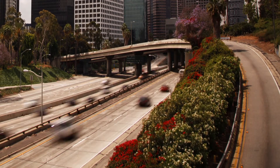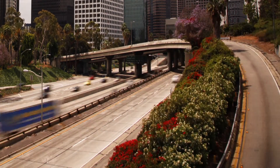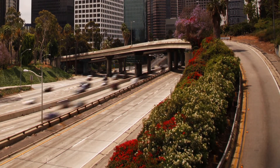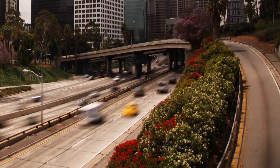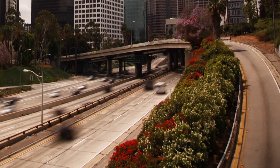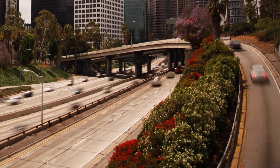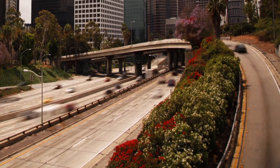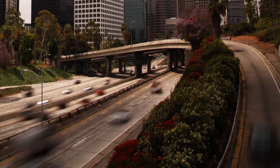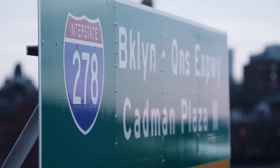The interstate highway system transformed American life. The cargo trucking industry arose, gas stations and truck stops blossomed, suburbs sprung up around cities, and the concept of the road trip entered the national lexicon. And as those road trippers zipped along, some of them surely wondered why interstates have various numbering systems — why is one named I-5 while another is I-480? Let's take a closer look at the digits on those red, white, and blue shield-shaped signs.